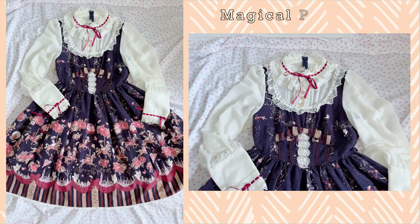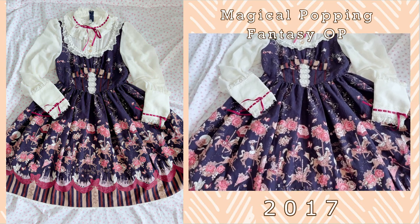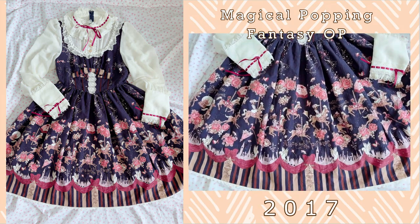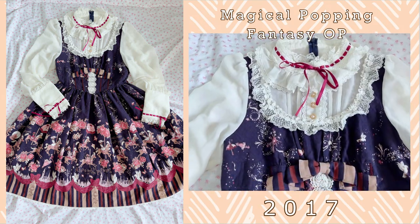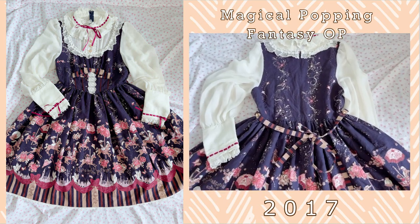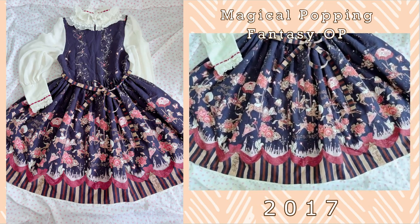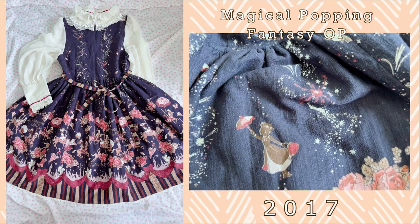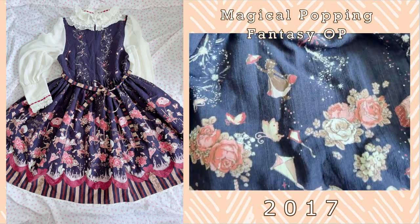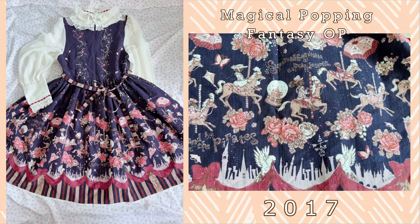This next piece I actually don't have on a hanger because it is on my to-reconstruct pile, and that is the Magical Popping Fantasy series in the OP cut. The Magical Popping Fantasy series is a Mary Poppins themed print and this OP cut is absolutely gorgeous, however the sizing is quite small so I've actually never fit into this piece. I am planning on deconstructing it to make it a little bit bigger. It is such a fun series — you have Mary Poppins in the background and then the word supercalifragilisticexpialidocious is printed on it as well.